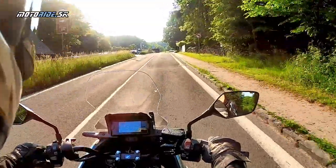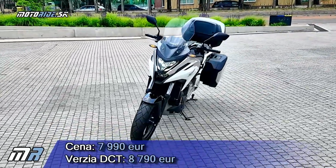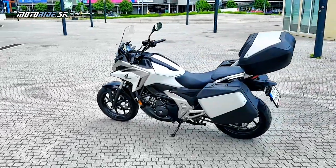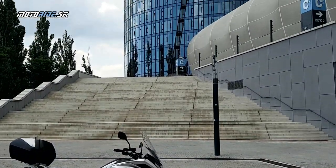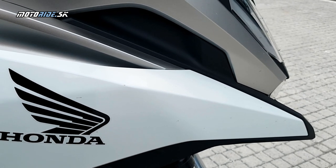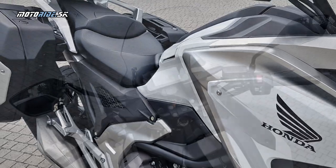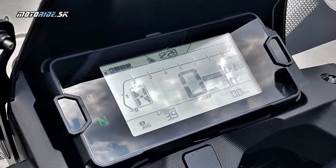NC-čko má aj veľmi dobrú cenu – tá začína na 7 990 eurách a príplatok za dvojspojku je 800 eur. Až 65 % ľudí si vybralo práve dvojspojku a akceptovali vyššiu cenu, ktorá je paradoxne najvyššia z celej kategórie. NC-čko má rivalov ako Suzuki V-Strom 650, Yamaha Tracer 700 alebo Kawasaki Versys 650 – všetko sú to stroje s oveľa športovejším charakterom a vyššími výkonmi uloženými vo vyšších otáčkach. NC-čko je naozaj taký pracant, ťažný kôň – základná verzia je najdostupnejšia z celej triedy a zákazníci ju majú radi.